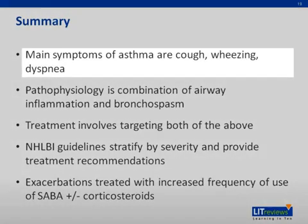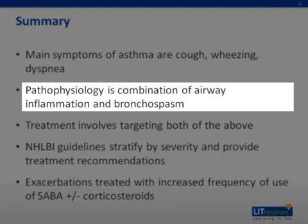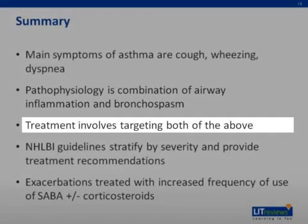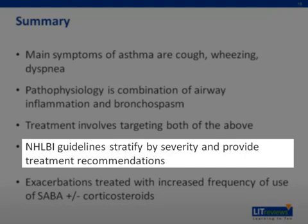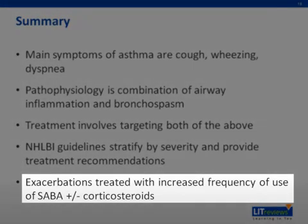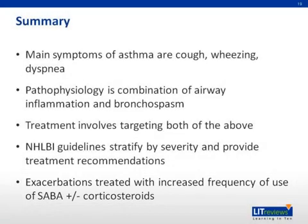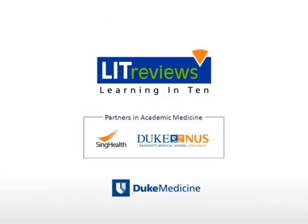In summary, the main symptoms of asthma are cough, dyspnea, and wheezing. Pathophysiology includes a combination of airway inflammation and bronchospasm. Asthma treatment, both maintenance therapy and management of exacerbations, includes targeting both of these mechanisms. The NHLBI guidelines provide a classification strategy with recommended therapeutic regimens for each level of severity that can be stepped up or stepped down based on symptom control. Mild asthma exacerbations are treated with increased frequency of SABA use and consideration of oral corticosteroids. Thank you.